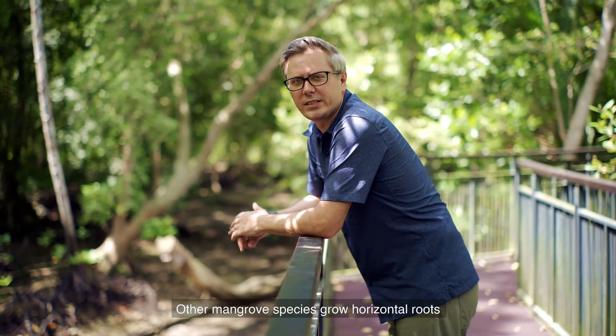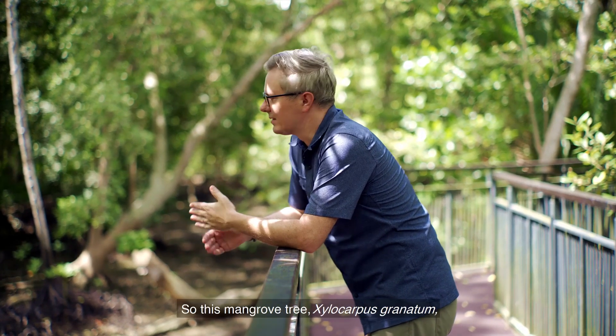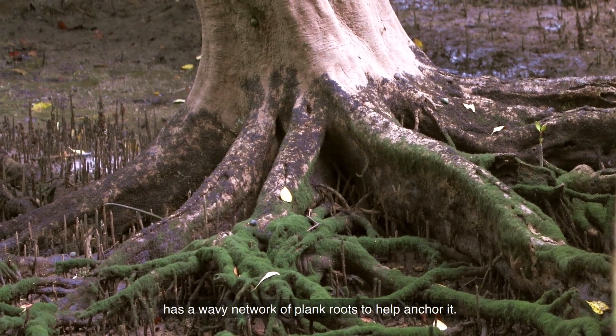Other mangrove species grow horizontal roots that look like planks. These plank roots have exposed regions which help with aeration. This mangrove tree, Xylocarpus granatum, has a wavy network of plank roots to help anchor it.